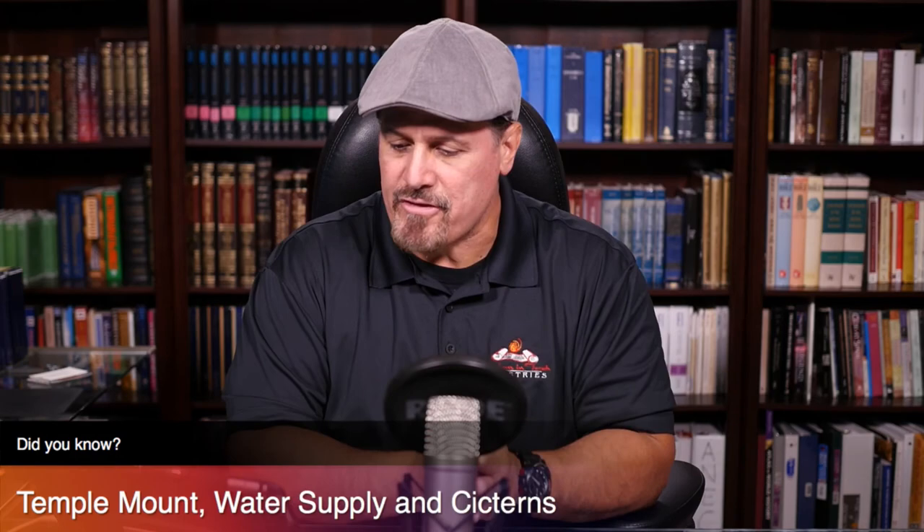The chamber of the exile — Lishkat Hagola — had a well from which water was drawn with a wheel. This well supplied water to the entire temple courtyard — the Azarah. The chamber of wood, Lishkat Ha-Eitz, was situated behind this too, as was the chamber of the high priest, Lishkat Kohen Gadol, also called Parhedrin. This is from the Mishneh Torah, Hilkot Beit HaBehigah. Remember, this was recorded based on eyewitness evidence of the temple service — written many centuries before Warren, Schick, Wilson, and those researchers dug under the Temple Mount to find these cisterns.